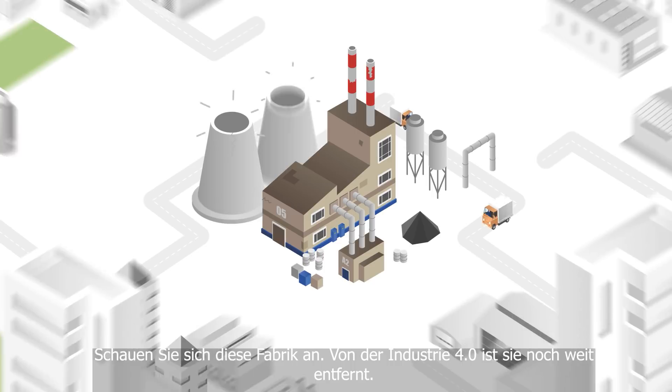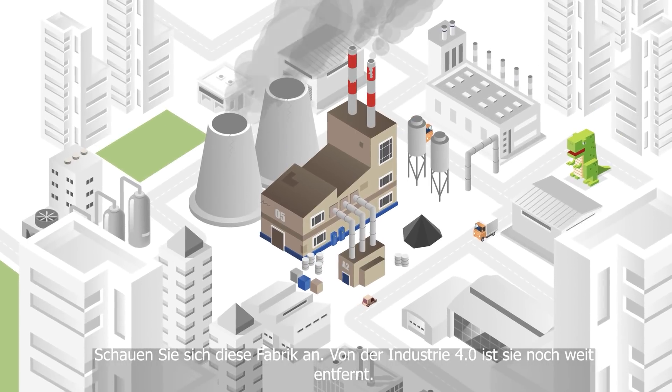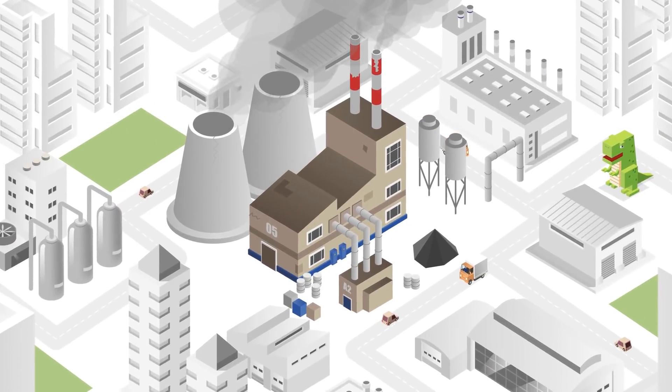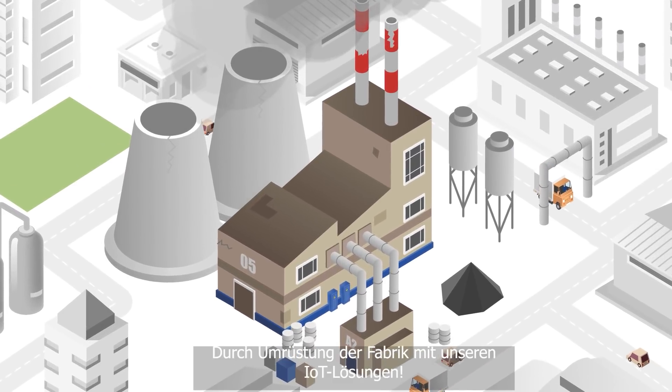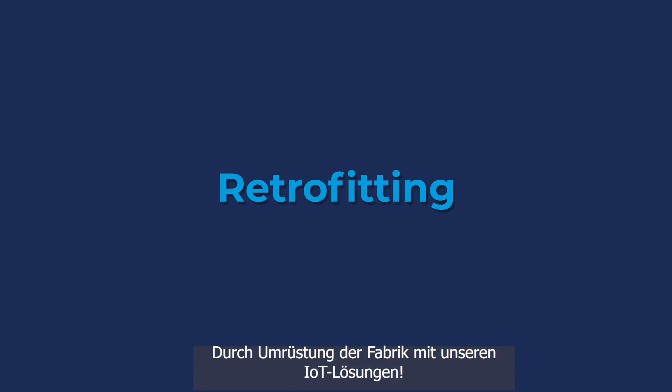Look at this factory. It's far away from the fourth industrial revolution. How can we help it to reach Industry 4.0? Let's retrofit the factory with IoT solutions.